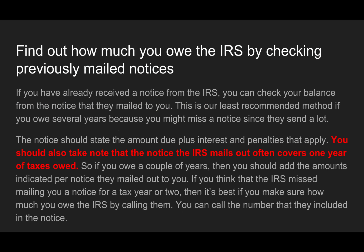You can also find out how much you owe by checking previously mailed notices. If you have already received a notice from the IRS, you can check your balance from the notice they mailed you. This is our least recommended method if you owe several years because you might miss a notice since they send a lot of them. The notice should state the amount due plus interest and penalties that apply. You should also take note that the notice the IRS mails out often covers one year of taxes owed, so if you owe a couple of years, you should add the amounts indicated per notice.